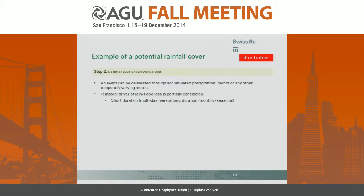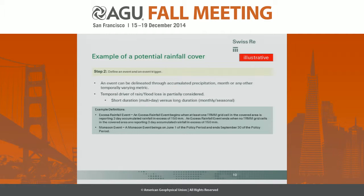Then we define an event. An event can be delineated through accumulated precipitation, a month, or any other temporally varying metric, and we try to consider the temporal drivers of rain flood — whether it's a several-day event or a monsoon. For example, an excess rainfall event would begin when at least one TRMM grid cell in the covered area reports three-day accumulated rainfall in excess of 150 millimeters and ends when no grid cells meet that threshold. Or a monsoon event might begin June 1 and end September 30.